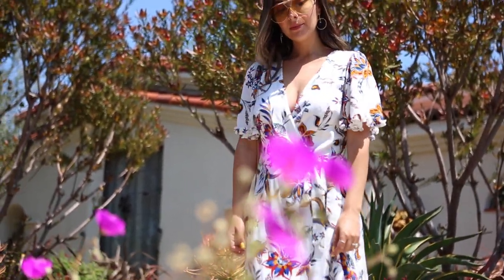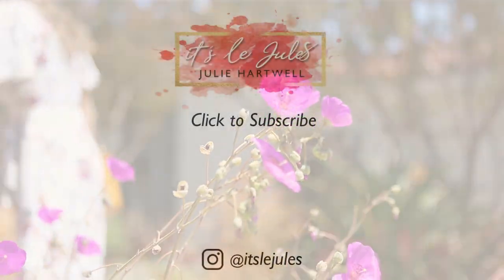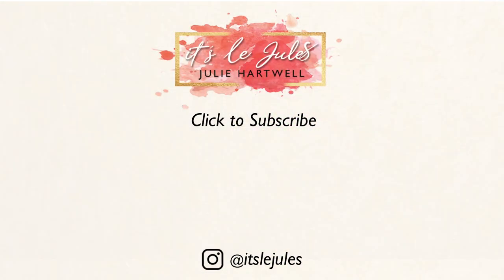Those were some of my favorite trends for spring and summer — I hope you guys enjoyed! Don't forget to subscribe and definitely check out some of my previous videos. Thanks for watching!